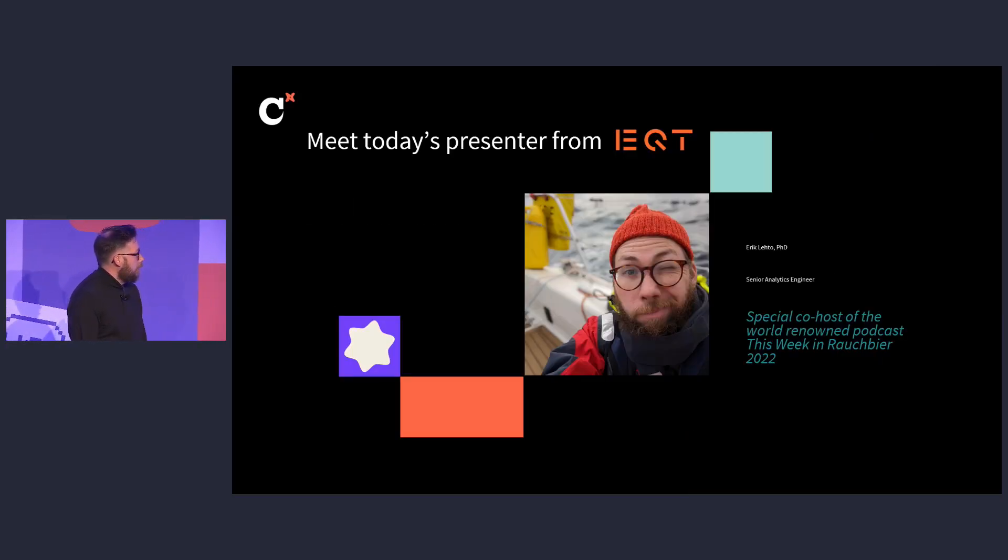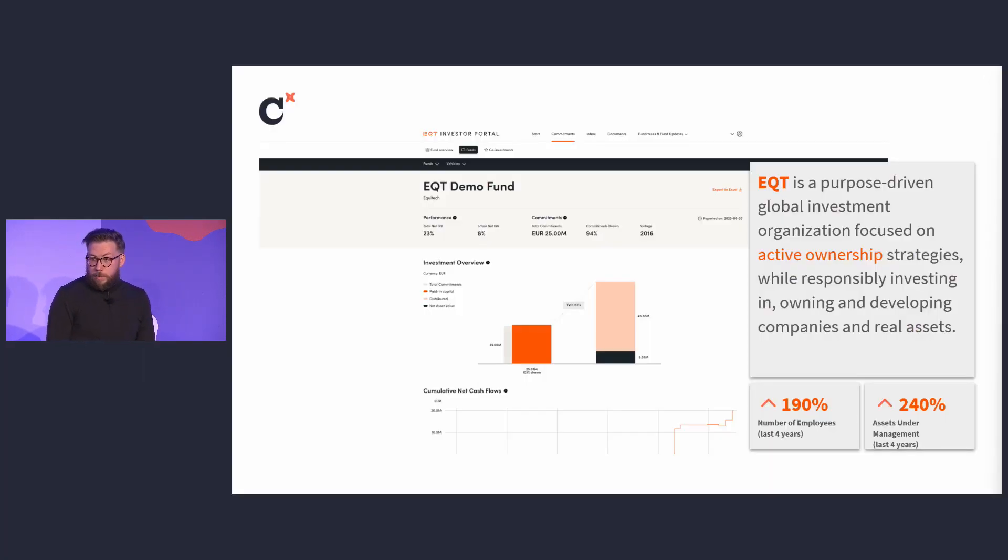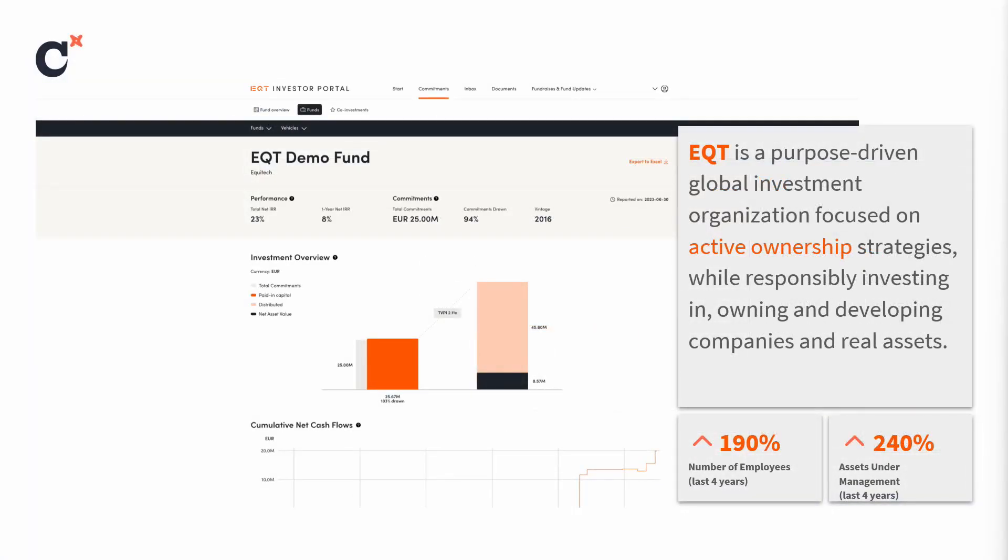That's me out on the North Sea in a failed attempt to sail across to Scotland. For the past four years, I've been working as an engineer slash Swiss Army knife at EQT. EQT is a global private equity firm founded in Sweden. We raise money from investors to create funds, we buy companies, improve them, and sell them, hopefully at a profit. Over the past four years, we've been having an incredible growth journey — the company has practically tripled in size in terms of employees, but also in terms of assets under management.